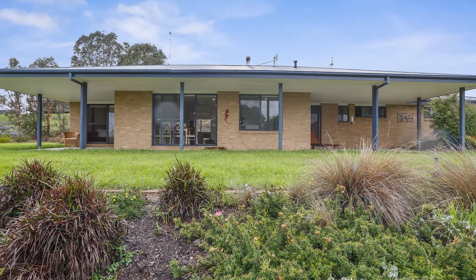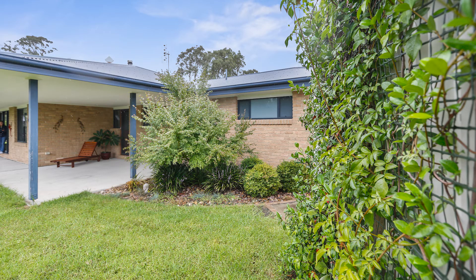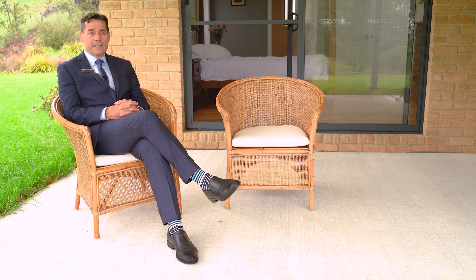This is a wonderful property. It's on town water as well as rainwater, and it's got town power and all the assets that you could possibly want. Living very close to town, yet feeling a pure sense of privacy right here in the beautiful Bega Valley.